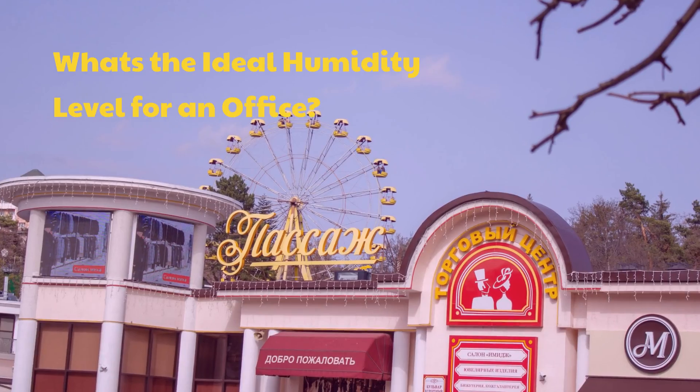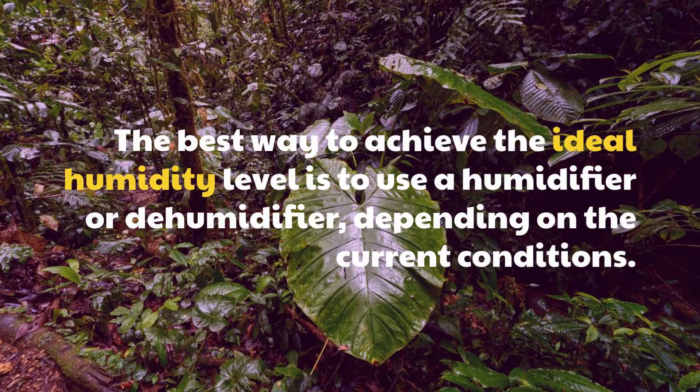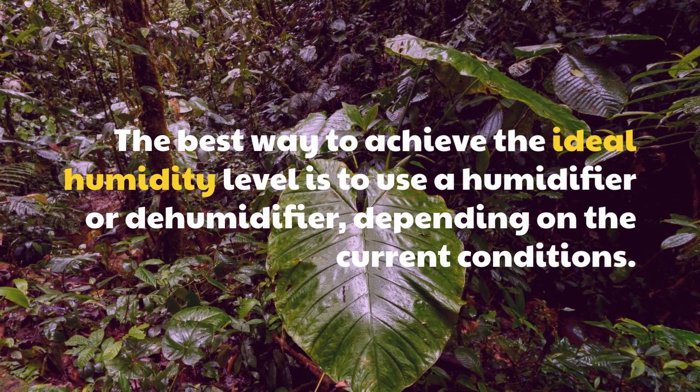What's the ideal humidity level for an office? The best way to achieve the ideal humidity level is to use a humidifier or dehumidifier, depending on the current conditions.